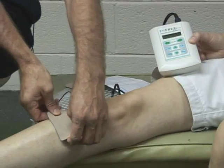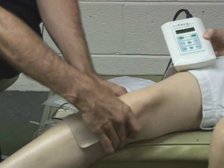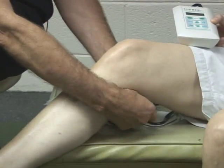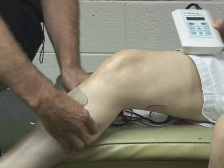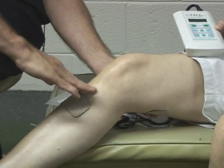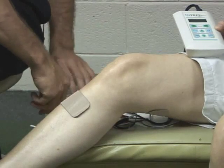Now, when you start an interferential treatment, you're in pain. During the treatment, your pain subsides — it should basically go away. At the end of a 30 to 45 minute treatment on interferential, your pain should be far less than it was when you started. When the treatment stops, your pain should not immediately come back.